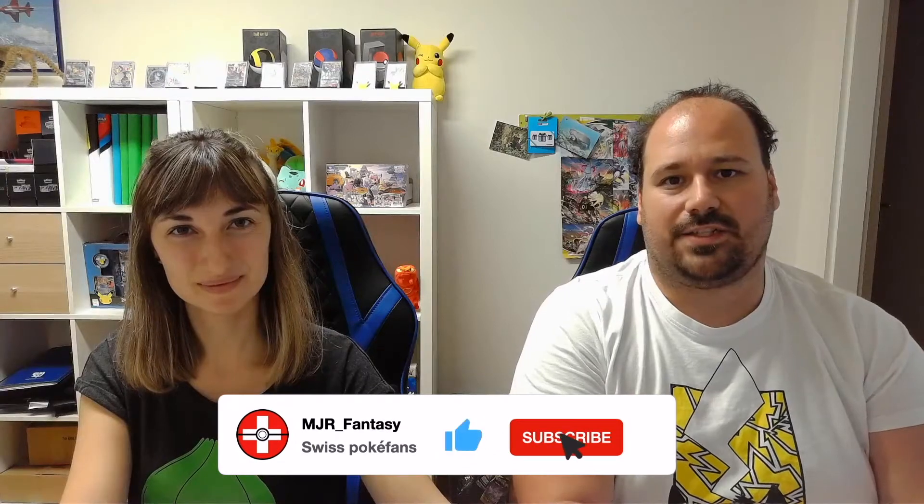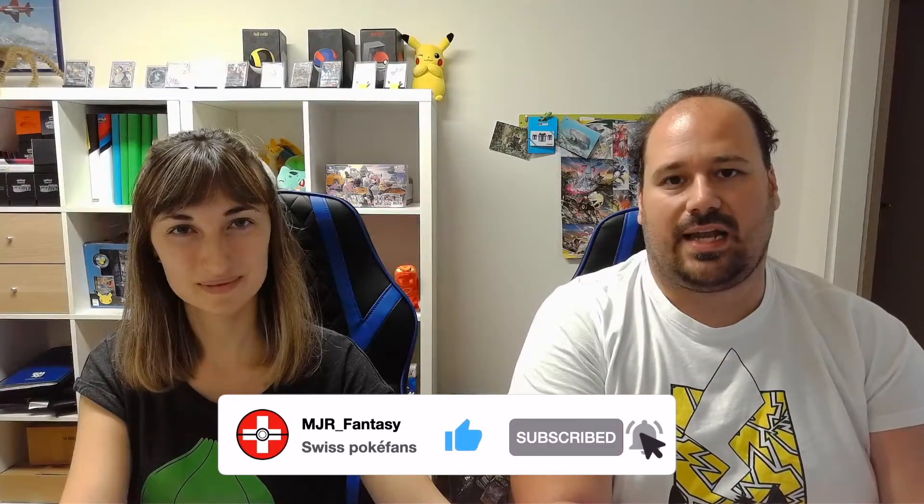What's up Poca friends? This is Matt and this is Gia, and welcome into this new video. After the Zacian pin collection and after the ETV, now it's time for the Chonkachu box!